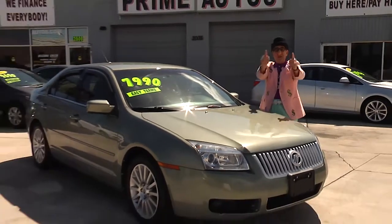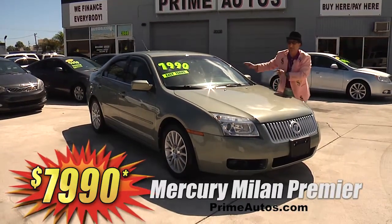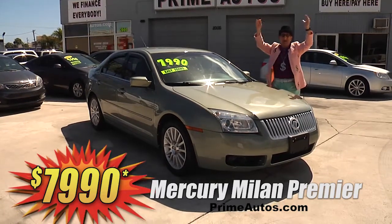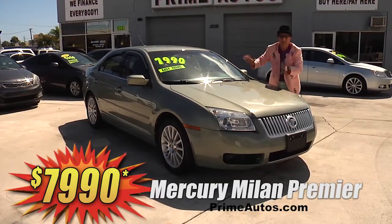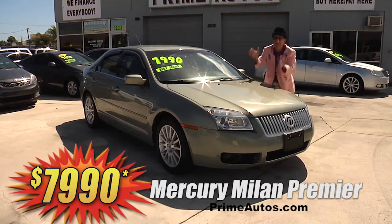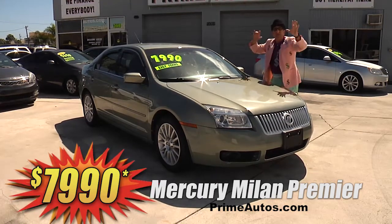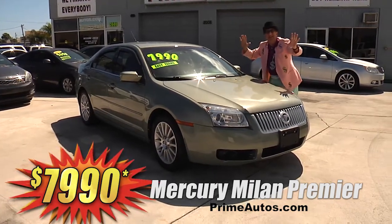Now, this totally loaded and luxurious 2009 Mercury Milan — Top of the Line Premier Edition with rich leather interior, CD changer, Bluetooth, alloy wheels, and all the amenities. But best of all, it is everyday low price at only $7,990.